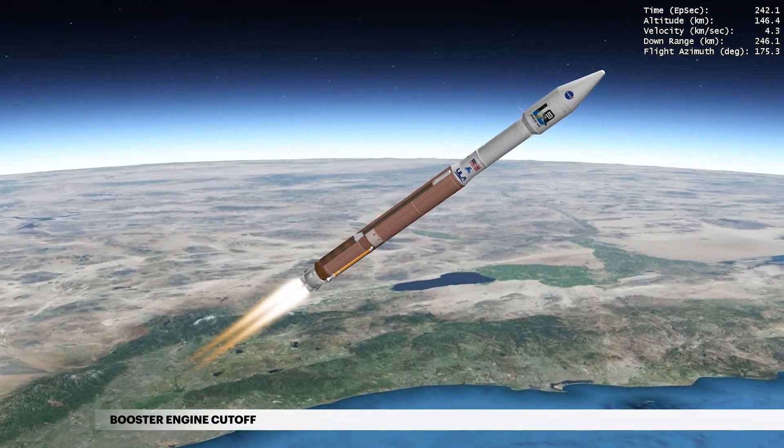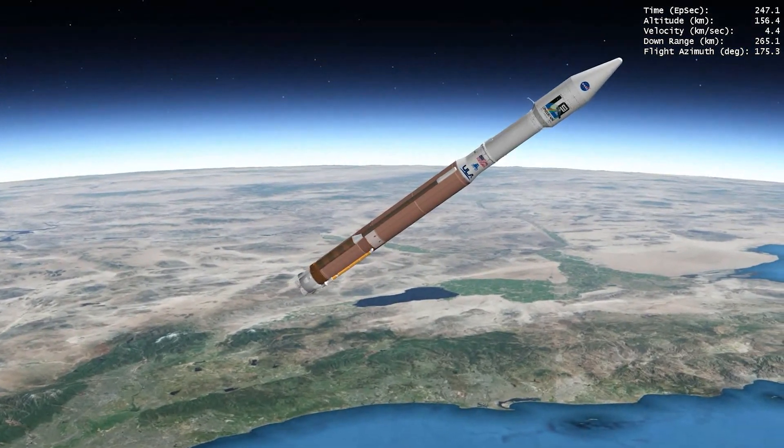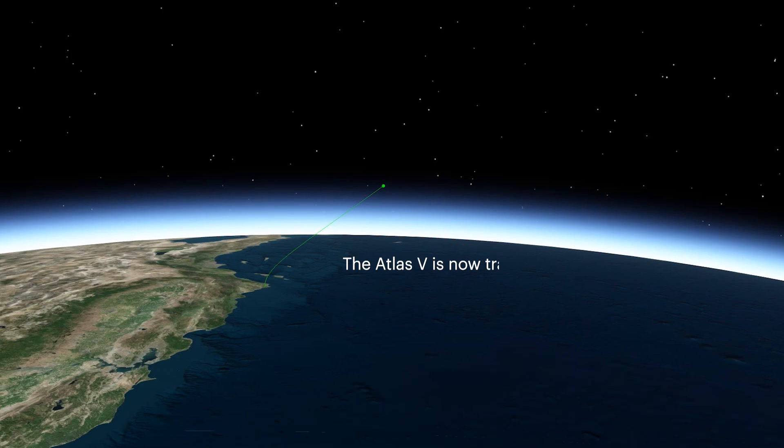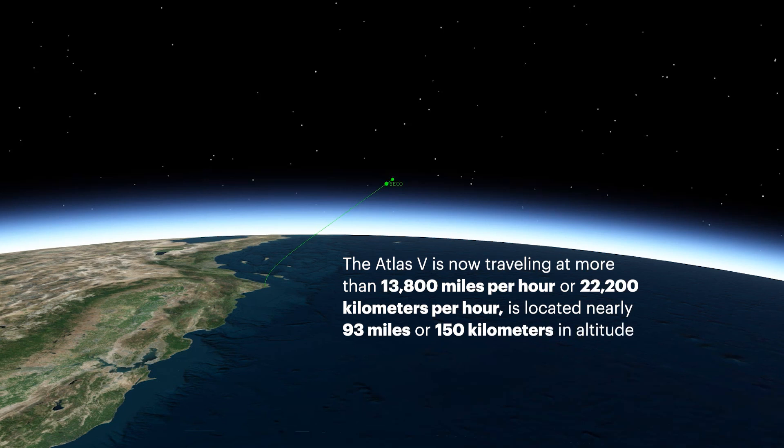At 4 minutes 3 seconds, propellant levels deplete and the booster engine shuts down. The Atlas V is now traveling at more than 13,800 miles per hour, or 22,200 kilometers per hour, located nearly 93 miles, or 150 kilometers in altitude, and is 154 miles, or 248 kilometers down range.